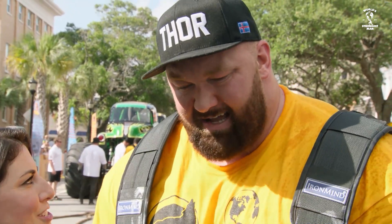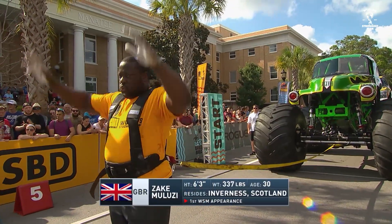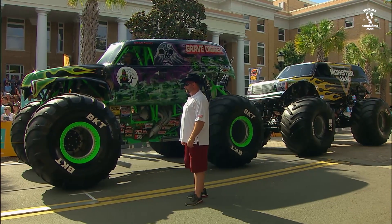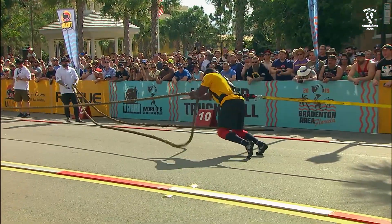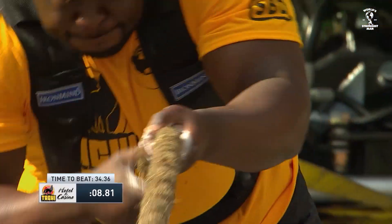Looking to be a champion yet again. Great job in the first event, Thor. Thank you so much. Zake Maluzy, representing Great Britain, originally from the African nation of Malawi. Making his first World's Strongest Man appearance — part-time strongman, also the branch manager of a rental car company. He resides in Scotland with his wife and son. And here he goes in the Monster Jam truck pull.